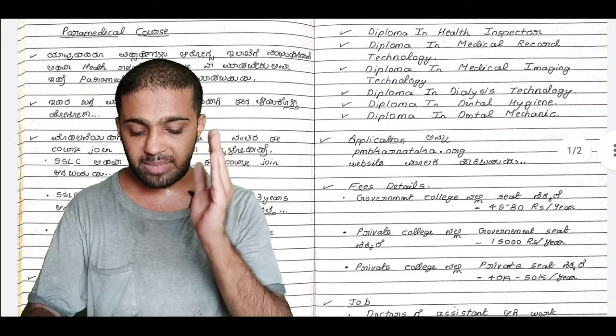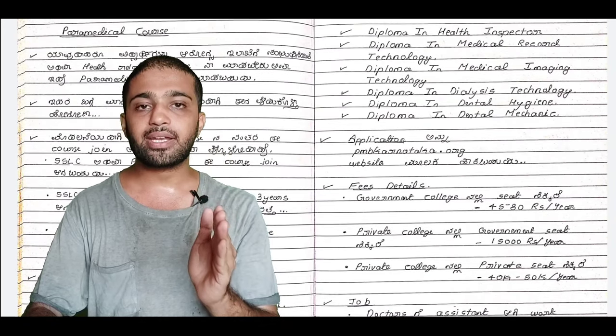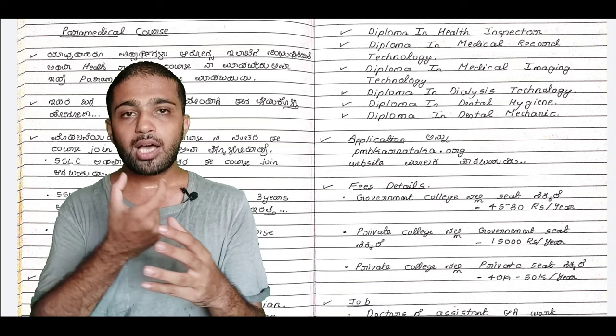Additional courses include the Diploma in Dental Hygiene and the Diploma in Dental Mechanical.